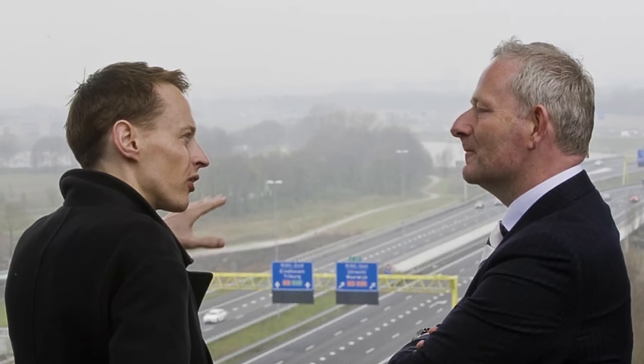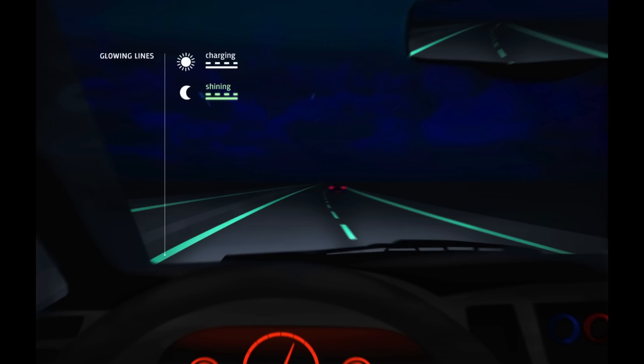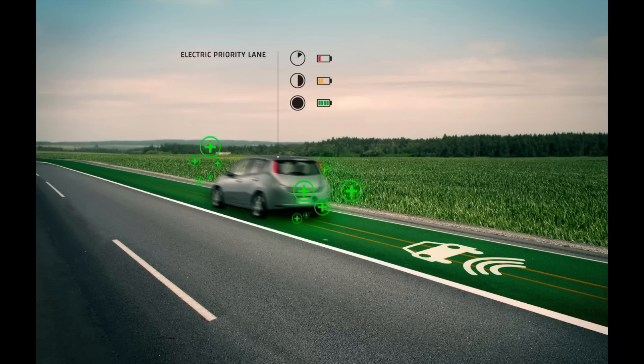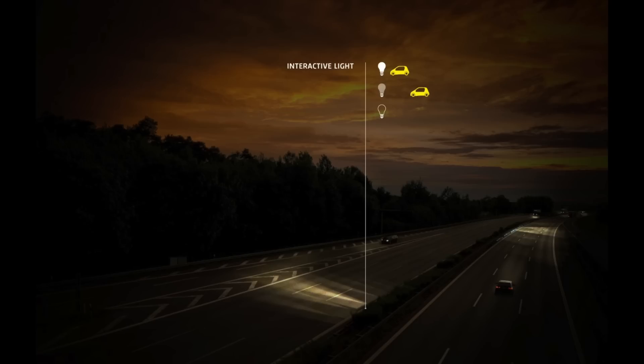A Dutch design lab has conceptualized the future highway. It features glow-in-the-dark roads that charge during the day and light up at night, asphalt paint that changes depending on road conditions — such as snowflakes when the roads are icy — and lanes that double as electric car chargers. Prototypes for the asphalt paint and glow-in-the-dark road are going to be implemented in 2013 on a stretch of road in Holland.